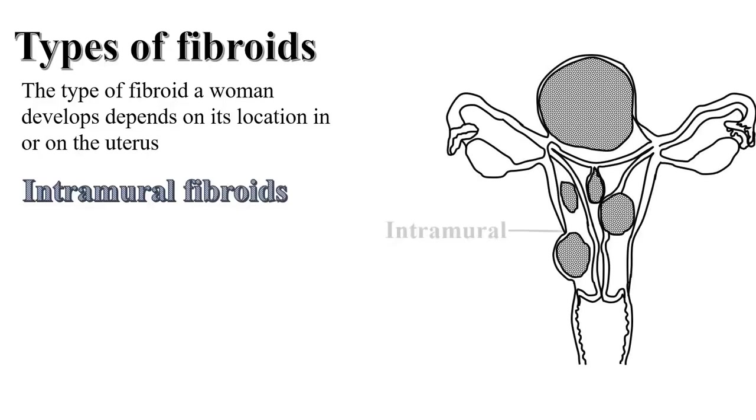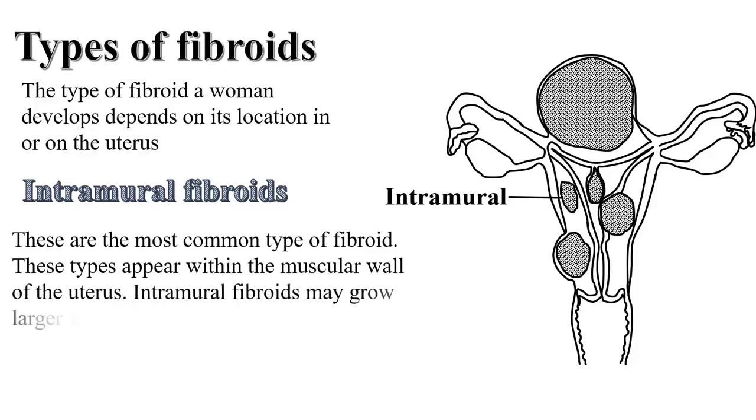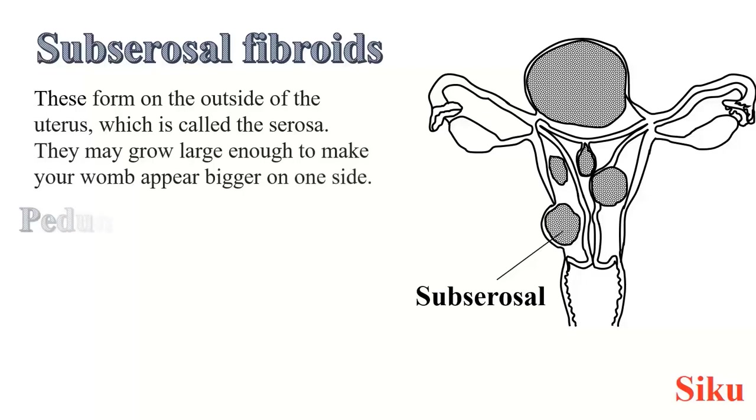Number one: intramural fibroids. These are the most common type of fibroid and they appear within the muscular wall of the uterus. Intramural fibroids may grow larger and can stretch the womb. Then there are others known as subserosal fibroids. These form on the outside of the uterus, which is called the serosa. They may grow large enough to make your womb appear bigger on one side.